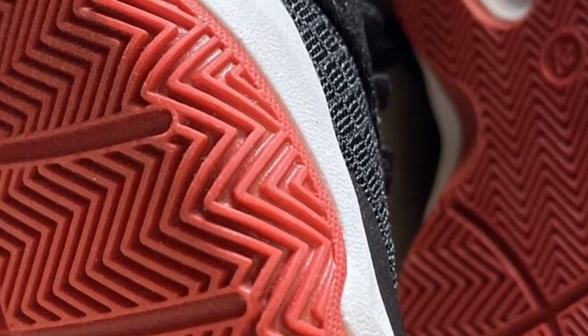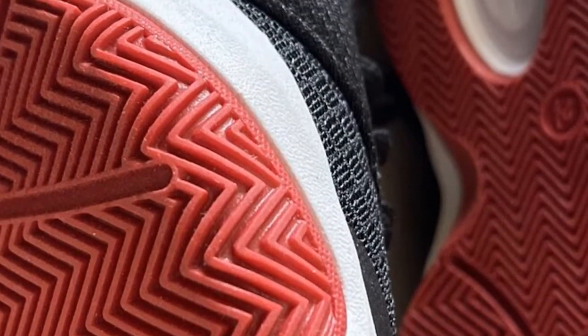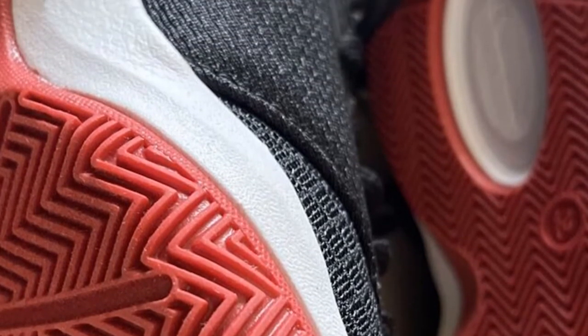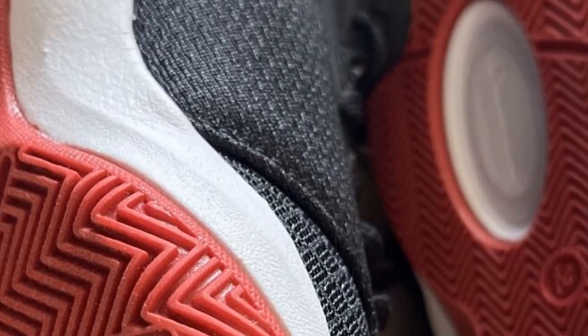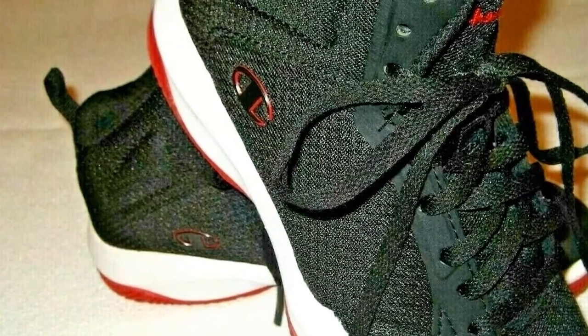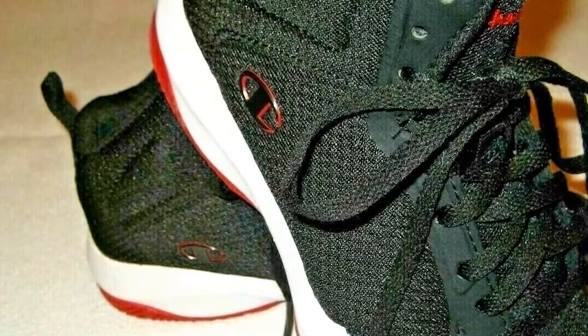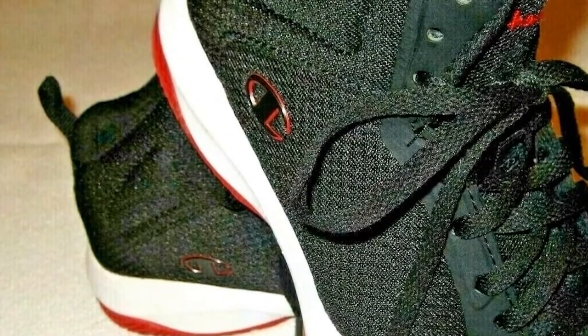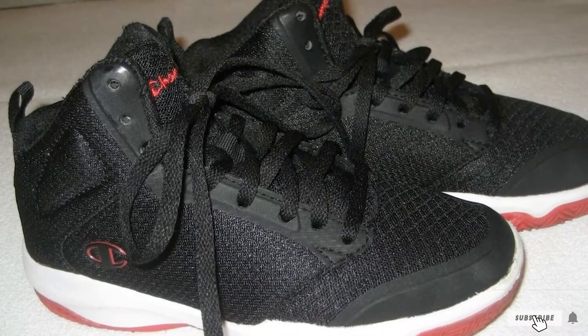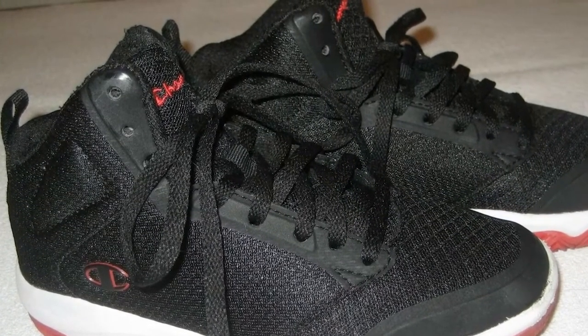It has a padded tongue and collar, with the tongue featuring textile mesh for extra comfort and breathability. Champion Boyz Inferno's insole is also padded for extra cushioning, which is highly helpful while landing after jumping — especially useful for playing on concrete courts.